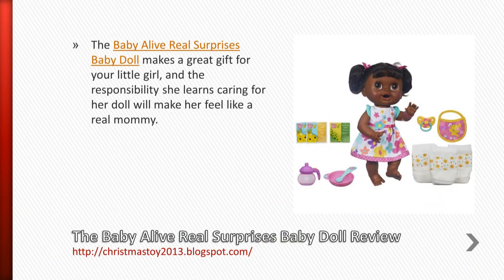The Baby Alive Real Surprises Baby Doll makes a great gift for your little girl, and the responsibility she learns caring for her doll will make her feel like a real mommy.